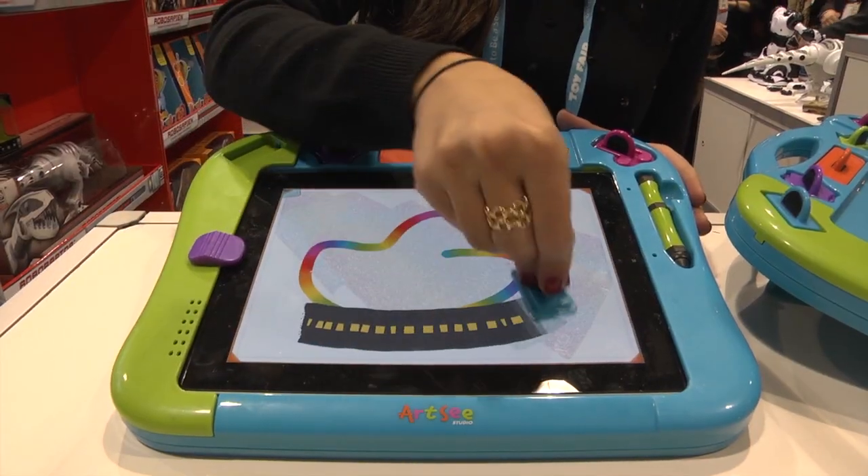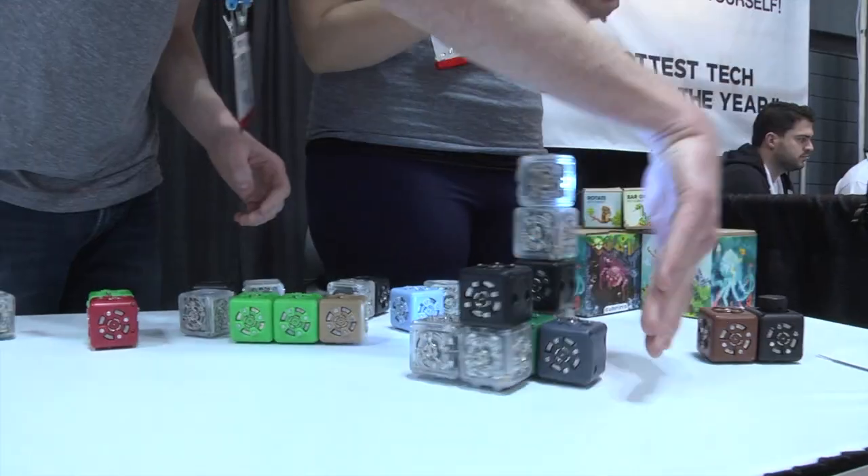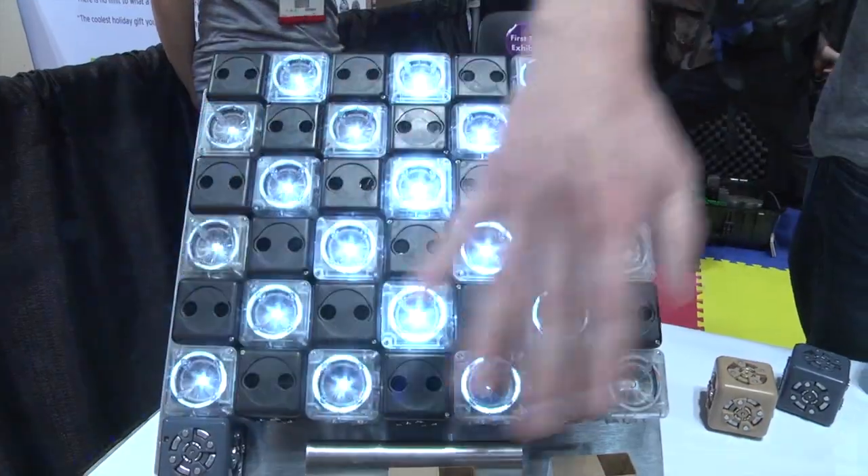This is Artsy Studio. It's an interactive drawing studio for kids ages 3 and up. Basically there's a little computer inside each one of these blocks. Each of them does one thing, and by snapping them together you build a team of robots that all work together.